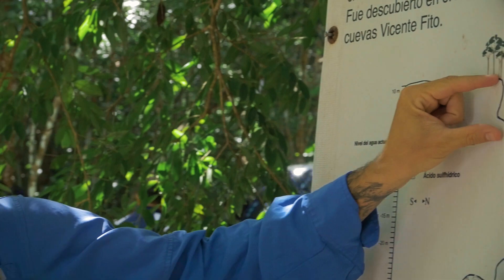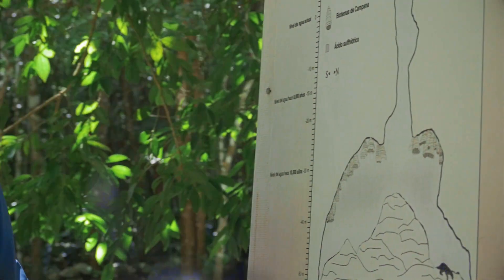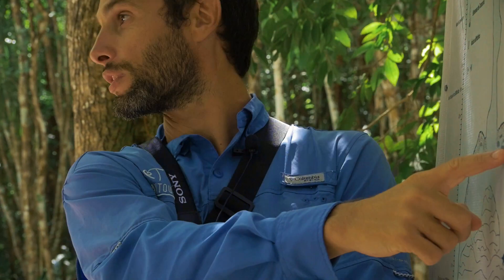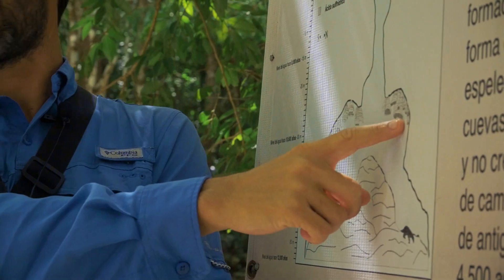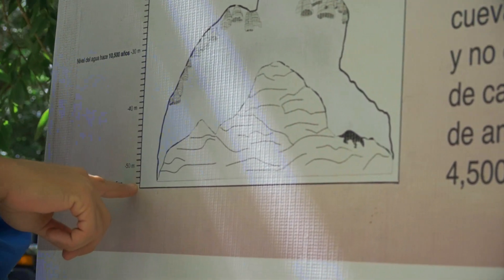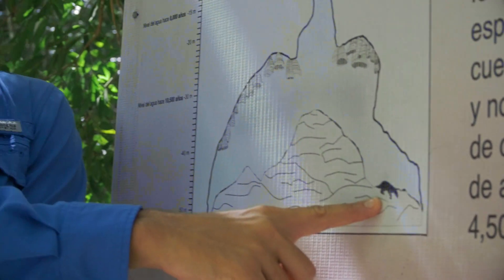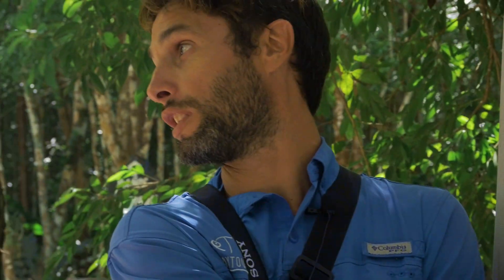This is the next cenote we're going to visit — this is Cenote Zapote, the cenote that gives the park its name. We have a 10-meter cliff here and the pit goes down at 30 meters where you can find these structures — stalactites called the 'hell bells.' If you keep going, the cenote goes down to 55 meters, and that's where they found the sloth bones — now in the Anthropology Museum in Mexico City. They say the sloth is older than 10,000 years.